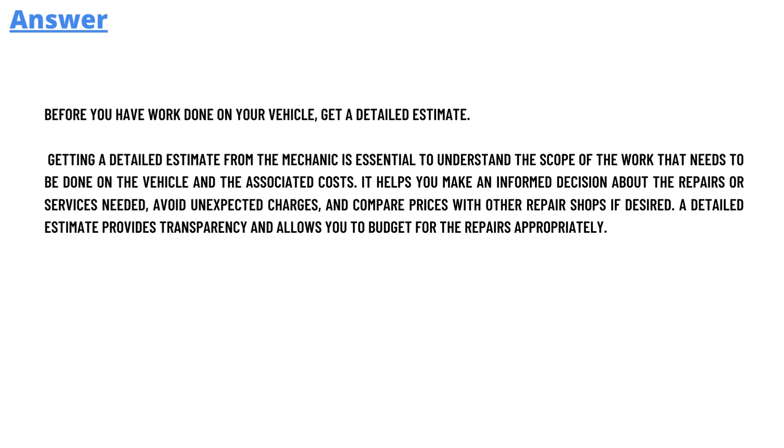Getting a detailed estimate from a mechanic is essential to understand the scope of the work that needs to be done on the vehicle and the associated cost. It helps you to make an informed decision about the repair or service needed, avoid unexpected charges, and compare prices with other repair shops if desired. A detailed estimate provides transparency and allows you to budget for repairs appropriately.